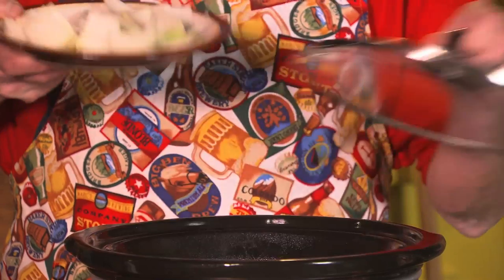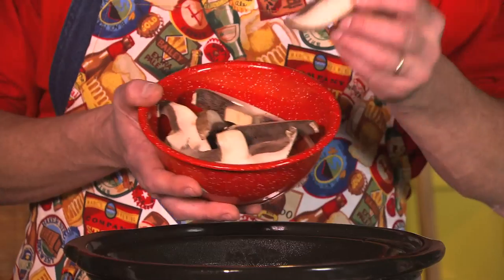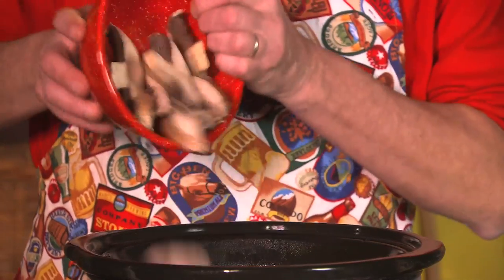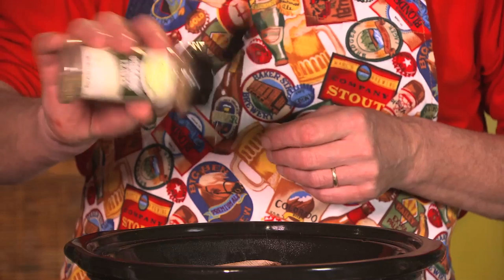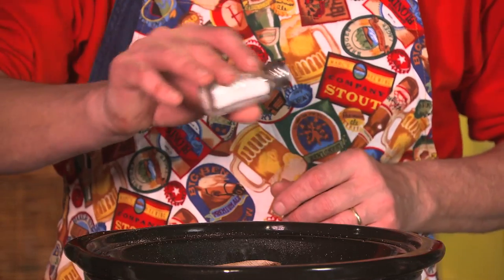Then add two medium sliced onions and put a big ol' chuck roast in on top. Then I add two thinly sliced portobello mushrooms, four beef bouillon cubes, a little Italian seasonings, and of course a pinch of salt and pepper.